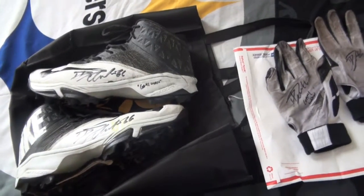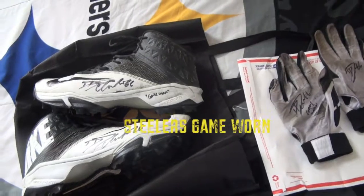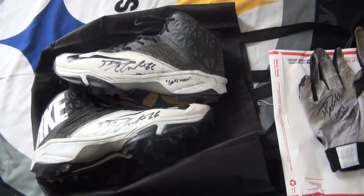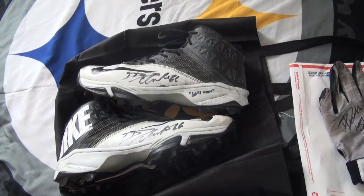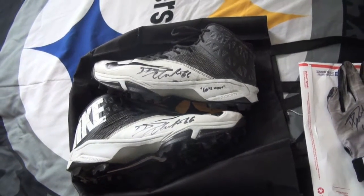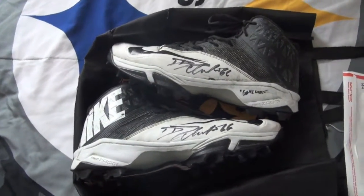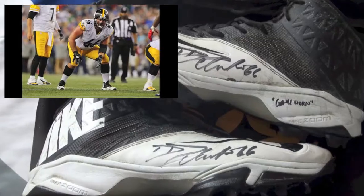What is up my Steeler family, we're back with another game use pickup. Told you I had another pair of David DeCastro coming in and here we are - came in the mail today. Happy to get these. These will definitely be the ones on display more than the other ones. These are photo matched from cleats he's worn before, so make sure you check those out.